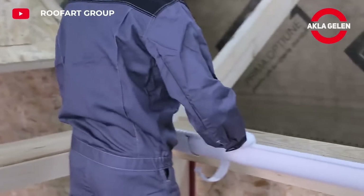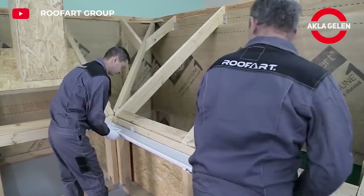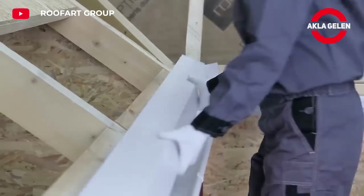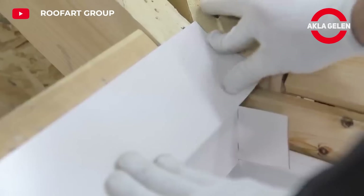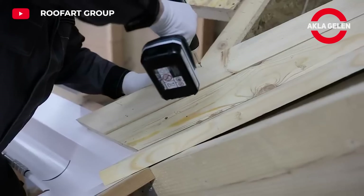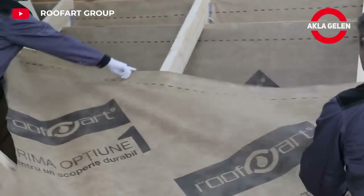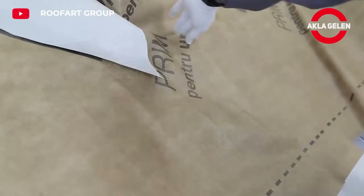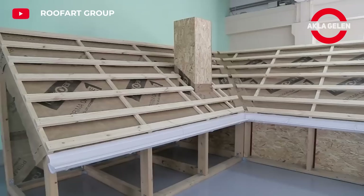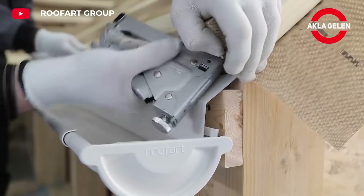This system is a roofing system that has become an indispensable part of modern architecture. The Umbrella hidden screw metal tile brings together elegance and durability. Thanks to the special screws used in the system, screw marks are not visible on the outer surface of the tiles, giving the roof a more aesthetic appearance. Thanks to special seals and hidden screws, water tightness is maximized.